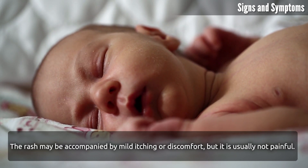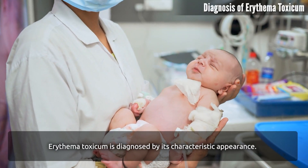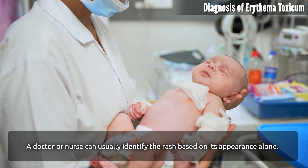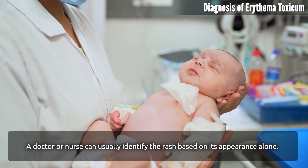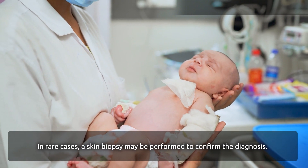The rash may be accompanied by mild itching or discomfort, but it is usually not painful. Erythema Toxicum is diagnosed by its characteristic appearance. A doctor or nurse can usually identify the rash based on its appearance alone. In rare cases, a skin biopsy may be performed to confirm the diagnosis.